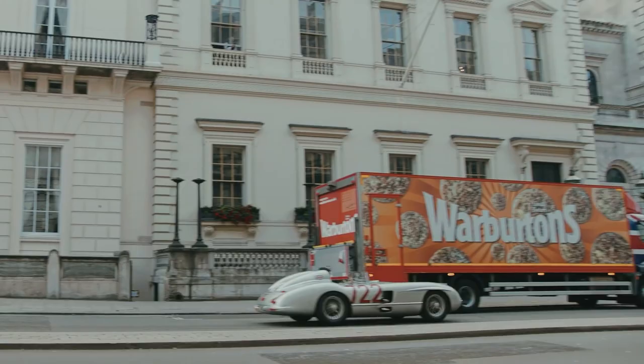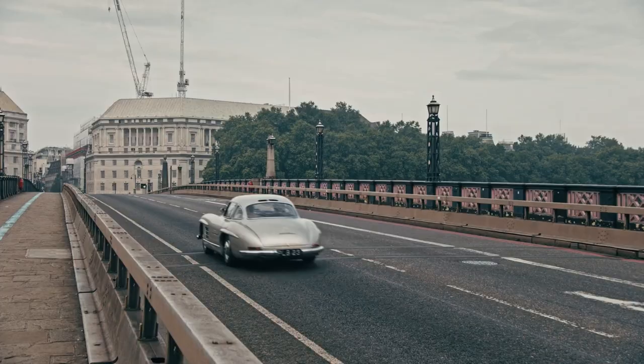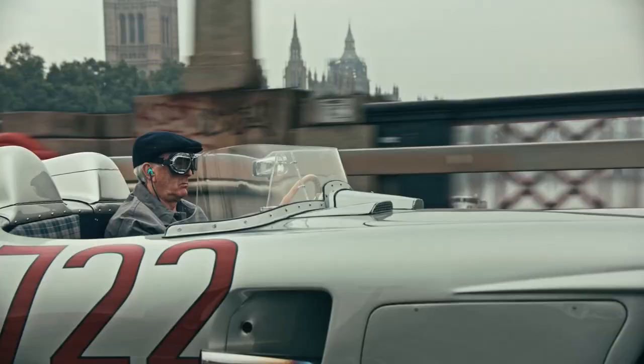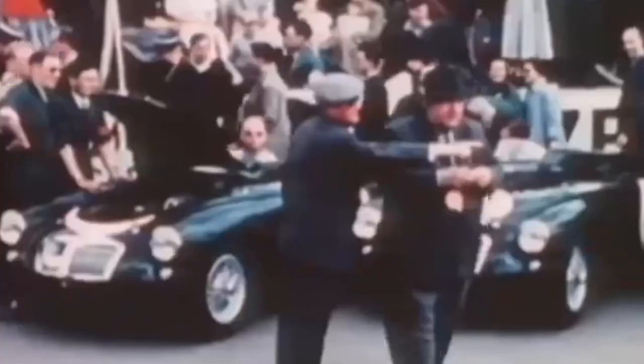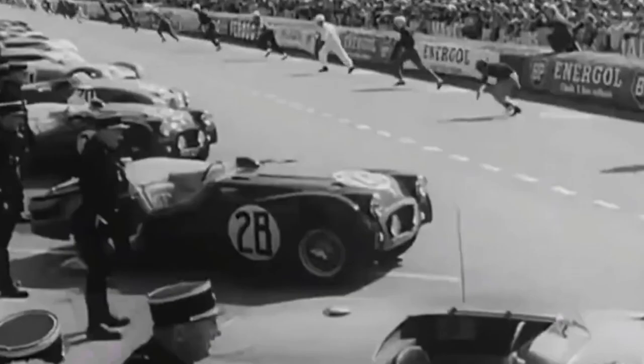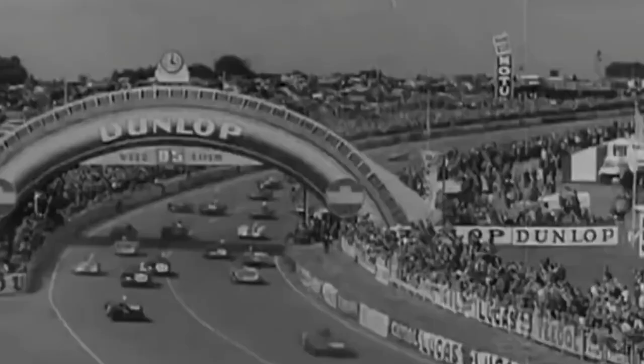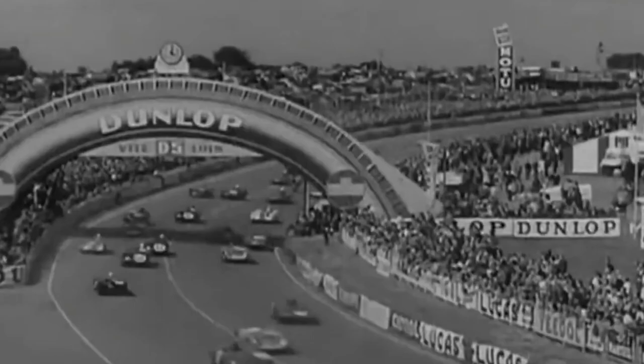The 300 SLR also triumphed in other races including the Tourist Trophy at Dundrod, Ireland, and the Targa Florio in Sicily, helping Mercedes secure victory in the 1955 World Sports Car Championship. However, this car's racing success was overshadowed by the tragic events at Le Mans. A horrific accident involving a 300 SLR driven by Pierre Levegh resulted in the deaths of Levegh and 83 spectators, making it the deadliest accident in motorsport history. Mercedes-Benz made the decision to withdraw from motorsport at the end of the 1955 season, putting an end to the 300 SLR's racing career.